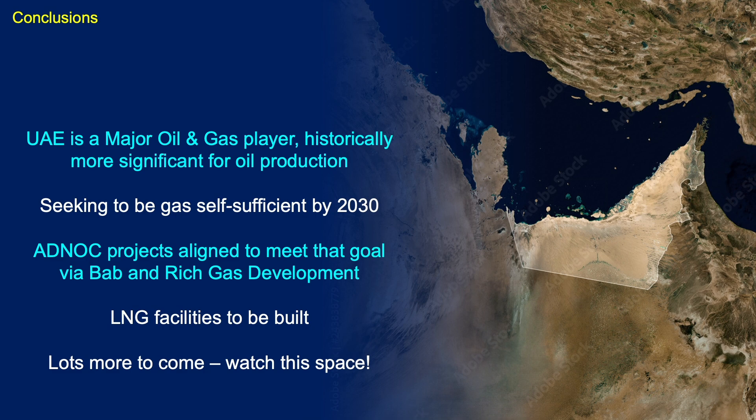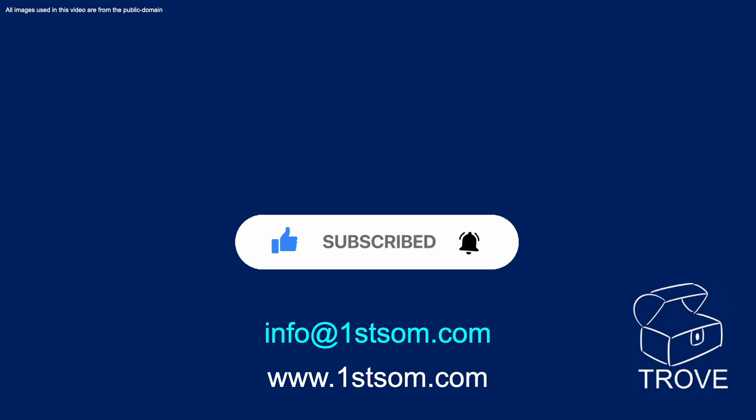Hope you enjoyed the video — hope to see you back on our channel soon. Do remember to subscribe, ring the bell, give us a thumbs up, and find more information on our website or drop us an email. We'll get back in touch and give you a quote — you'll see how easy and cost-effective it is to find out about every oil field, gas field, and discovery in the world via Trove.